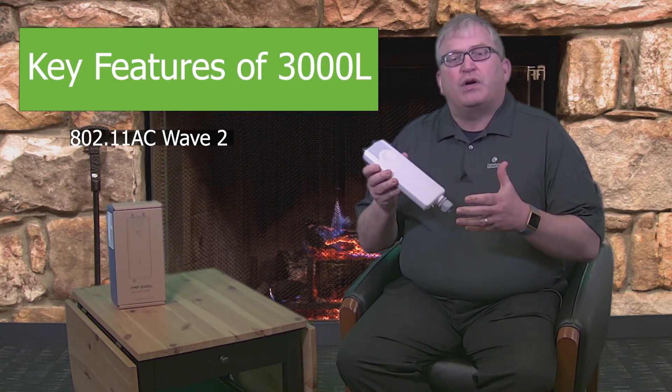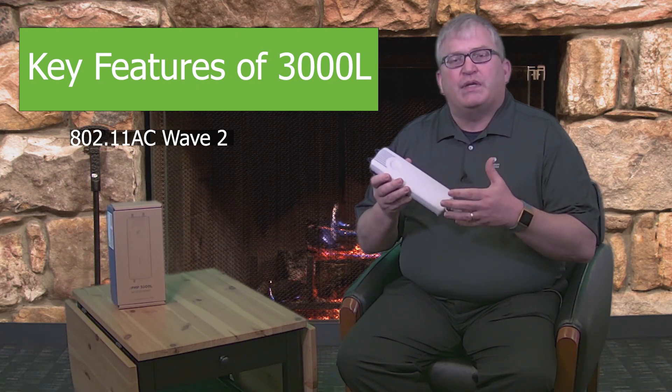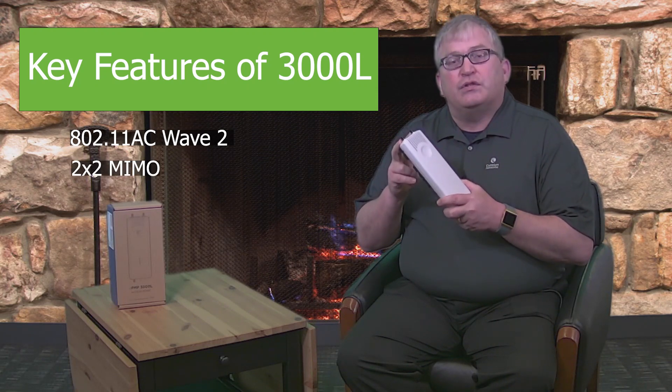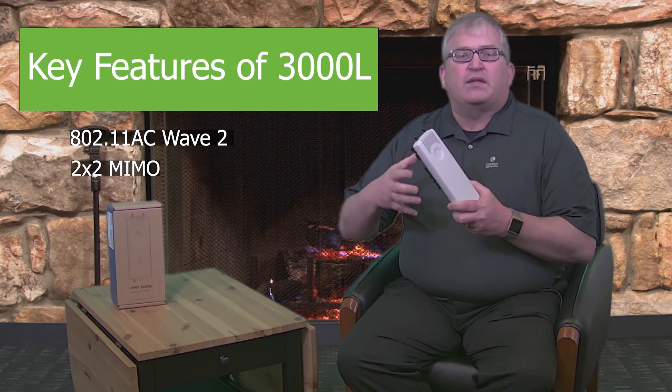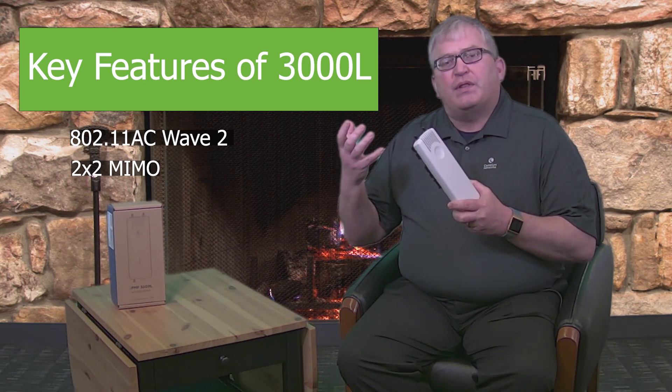What's different about this one is it's an 802.11ac Wave 2 based product, so it has all of the latest technology that comes with the EPNP3000, but it's in this smaller package and it's a two by two solution. It does not include things like MU-MIMO and the dynamic filtering that comes with the EPNP3000.